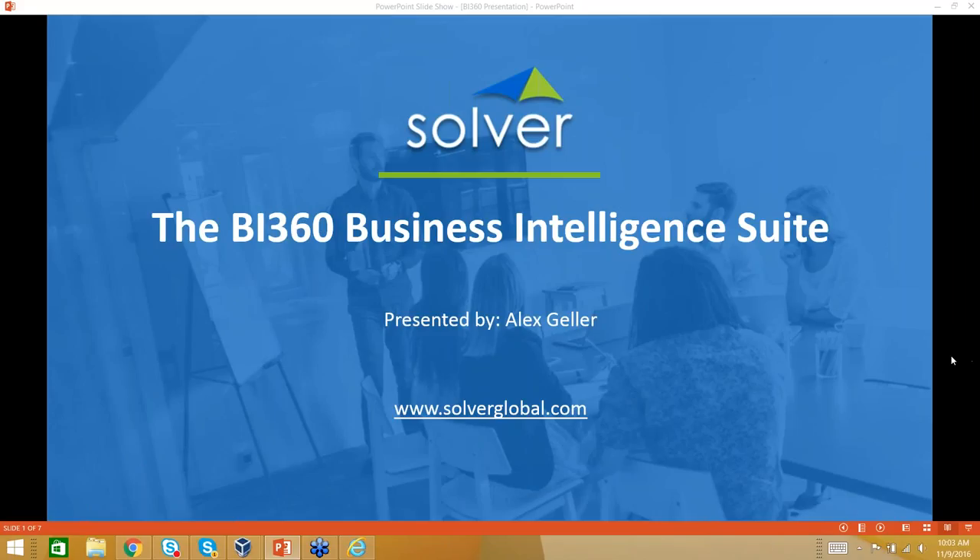Good morning, everyone. This is Craig Mosher of the Resource Group, and we are here to discuss the move from Management Reporter, which Microsoft has let us know will no longer be receiving any functional enhancements. So a lot of folks are interested in what the next step is. The Resource Group has partnered with Solver and their BI360 product because of its deep ties and connection to GP — it just seems like the logical next step.